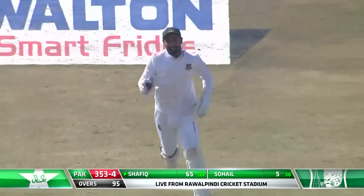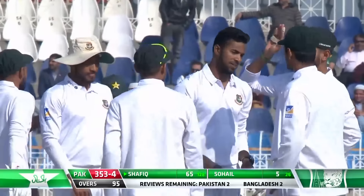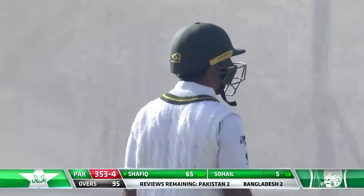And that jacks back, doesn't appeal, and he's gone. Caught behind. The ball jacking back, getting the inside part of the bat and taken low down there by the keeper. Excellent, excellent work. Excellent.